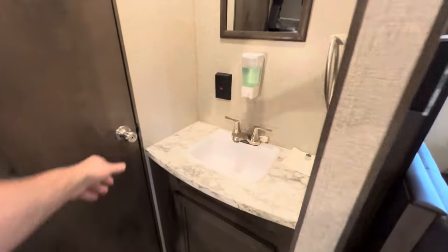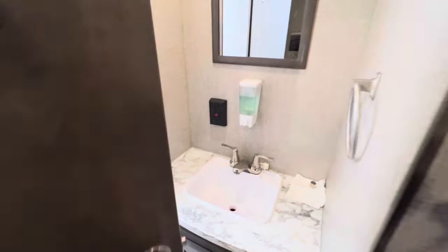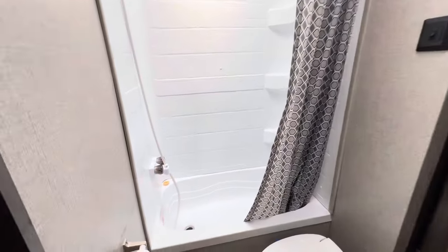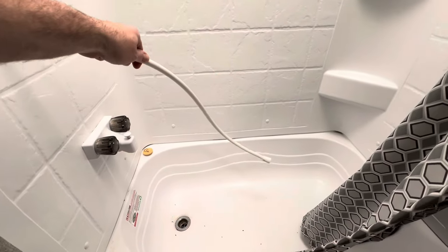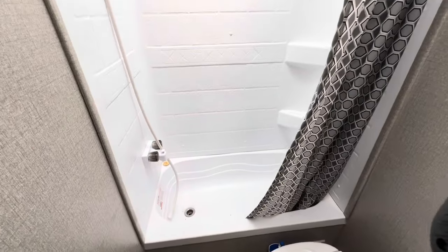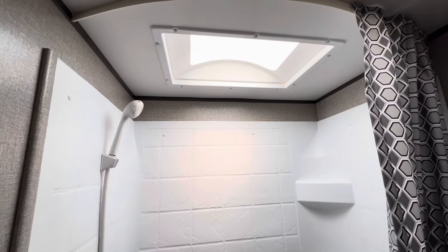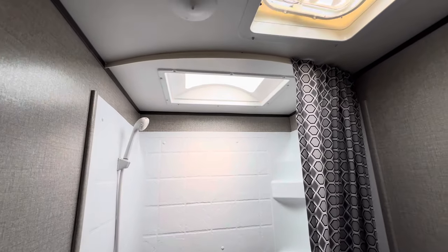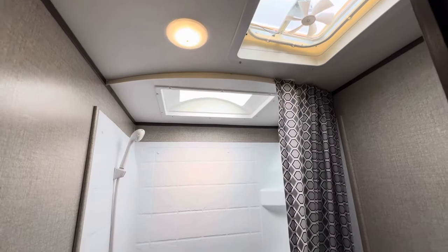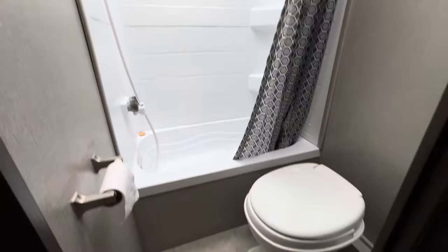There's a vanity outside the private toilet area. They do have this coach winterized right now, so you're going to see some of the plumbing fixtures taken apart — that's just because it's winterized. Nice tub for the kids and a stand-up shower. There's a nice big skylight and a vent fan. You do have a foot flush toilet.